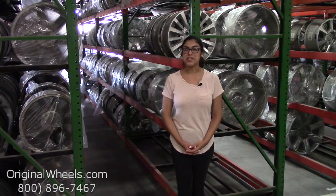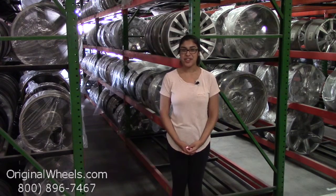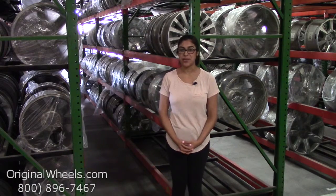Hey everybody, it's Kathy from OriginalWheels.com. Since you clicked on this video, that means you're in search of factory original Toyota Matrix wheels. At any point during this video, you're more than welcome to click on the link below to be directed to our inventory of Toyota wheels.